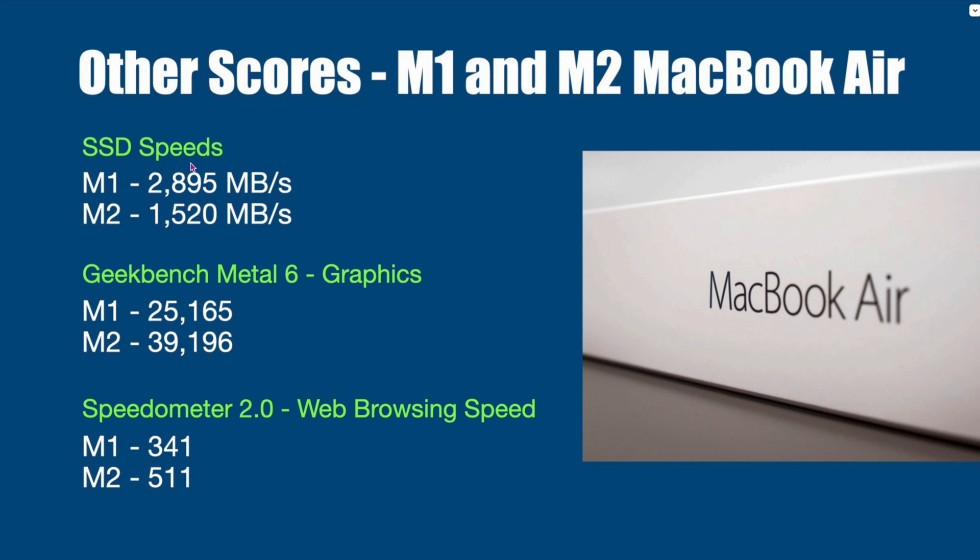Here's where it gets a little different. Looking at SSD speeds — both are 256 drives. The M1 actually scores 2895, while the M2 is only about 15 to 20 megabytes per second faster, so there are differences. The M2 is actually slower on SSD — you're taking a downgrade there. But with the 16 gigs of RAM, it's going to be way better even with that slower drive. On Geekbench Metal 6 graphics, the M2 substantially scores higher because of that extra core: 25,165 versus 39,196. And on Speedometer 2.0 web browsing speed, the M1 is 341 and the M2 is 511 — that's a big difference, roughly 80%. That's how responsive web pages are, and that's just base versus base without even adding the extra RAM.